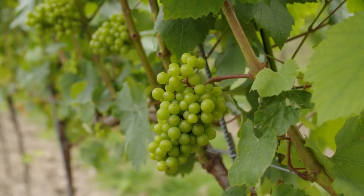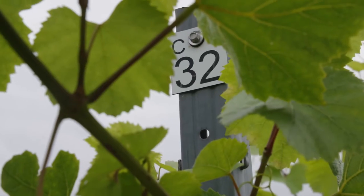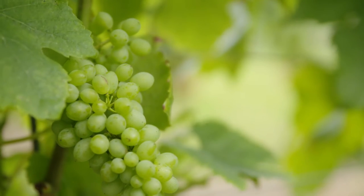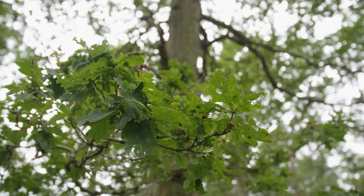We're standing in one of our Chardonnay blocks on Manning's Heath Golf & Wine Estate. This vineyard was established in 2017 and we actually took a small crop off last year, which was really exciting. We've got 6,000 bottles of sparkling fermenting away — we've actually just gone to bottle. This harvest will be our first commercial size harvest and we estimate to do around 40 tons, which should give us around 30,000 bottles of sparkling wine.